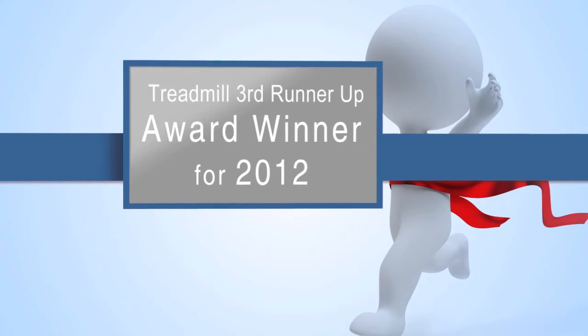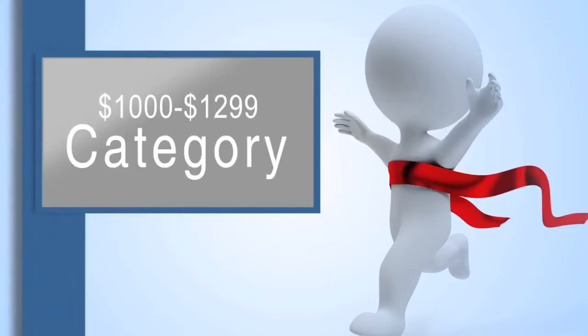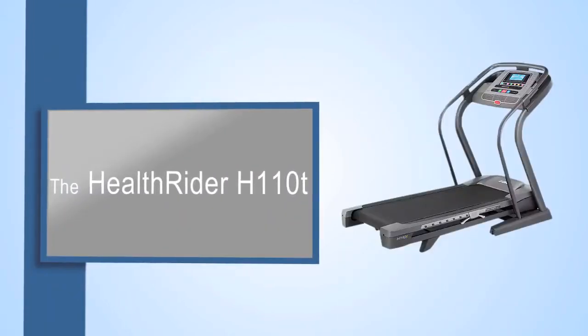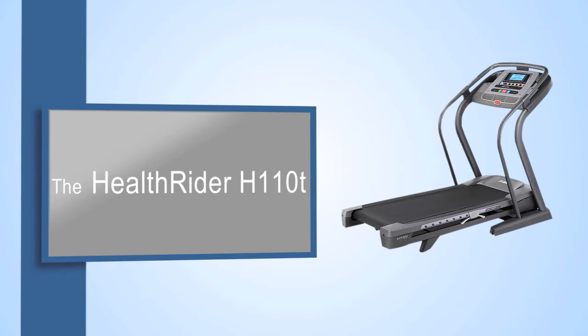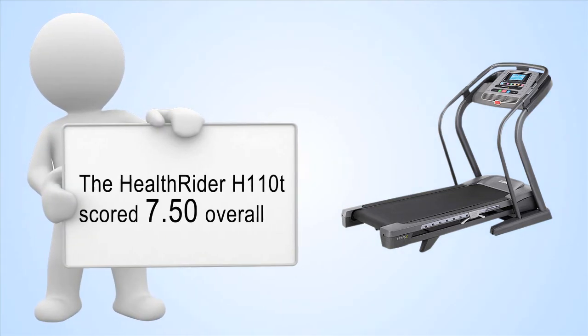Treadmill Doctor would like to introduce our Treadmill 3rd runner-up award winner for 2012 in the $1,000 to $1,299 category, the HealthRider H110T. The HealthRider H110T scored 7.50 overall.